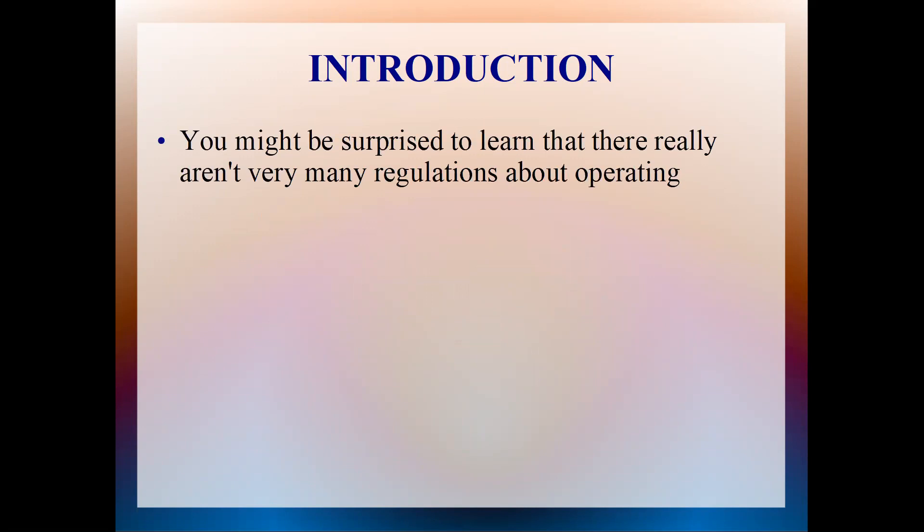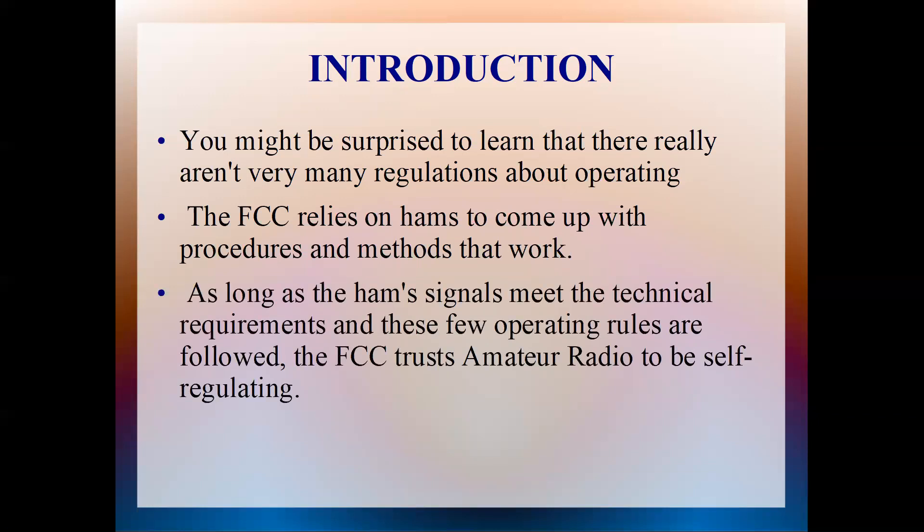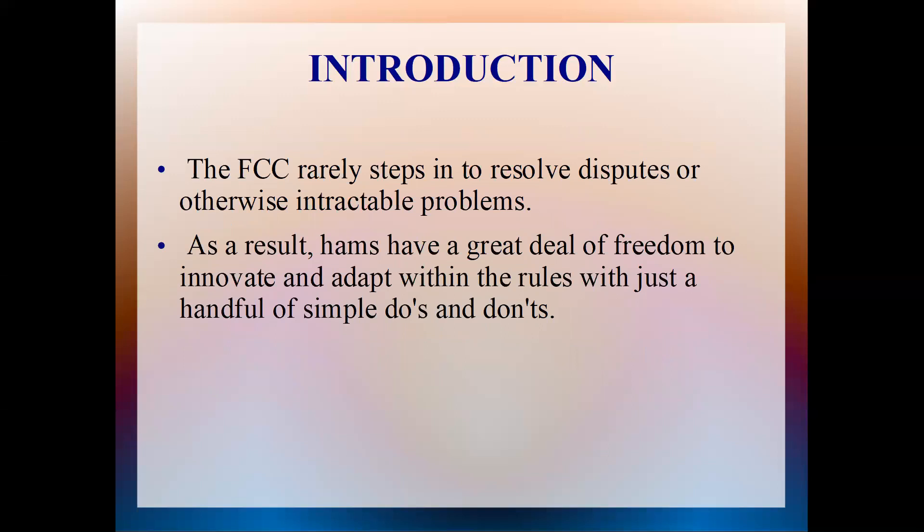If you remember your technician classes, you'll know there aren't really a whole lot of regulations the FCC has for us. The FCC relies on hams to come up with procedures and methods that work. I don't see too many regulatory groups that do that, and the FCC gives us a lot of latitude. As long as hams' signals meet the technical requirements and these few operating rules, the FCC trusts amateur radio to be self-regulating.